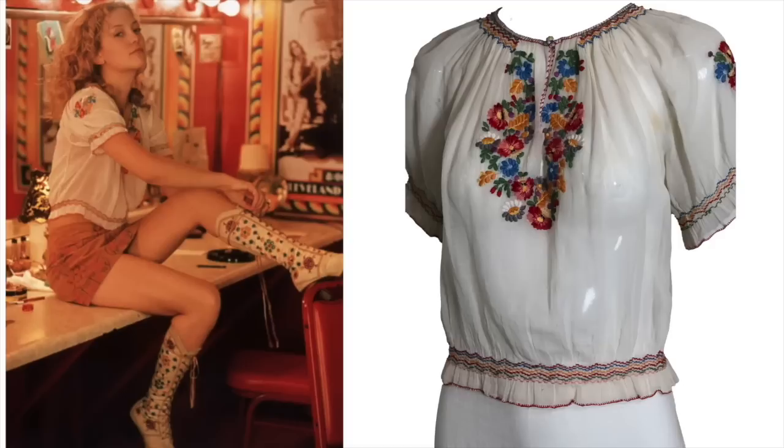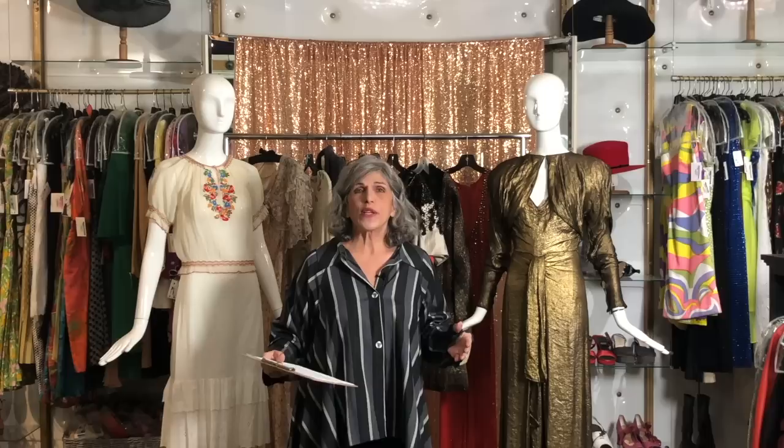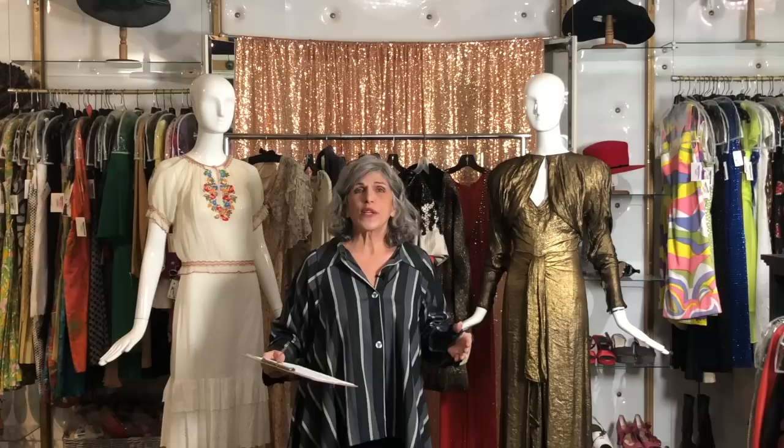I also had the foresight to keep the actual rental invoice to help verify and authenticate the piece, because this is not an uncommon blouse. I wanted to go through — I had to take notes because there's so much I want to say. If I were to list all the great designers that I've had the pleasure of supplying clothing to and working with, we would probably have an hour-plus episode. So I'm going to try and abbreviate it and not pontificate too much.